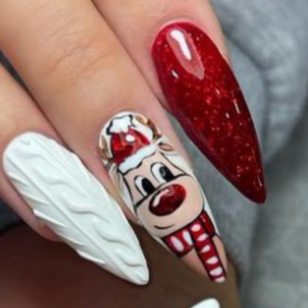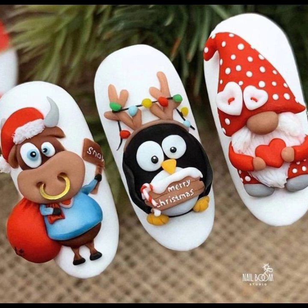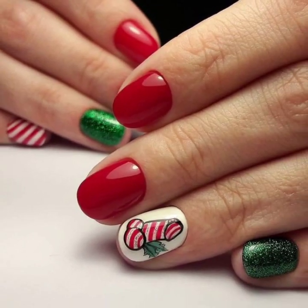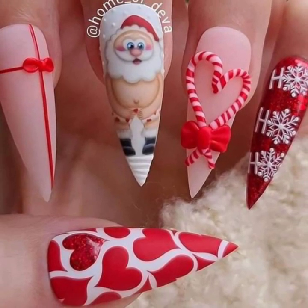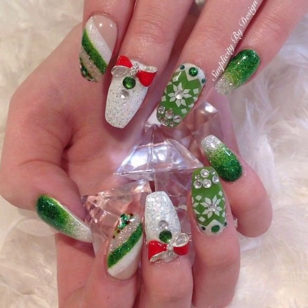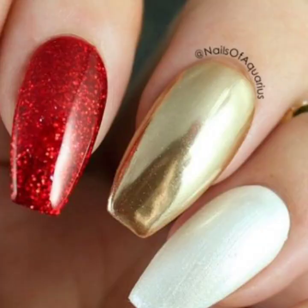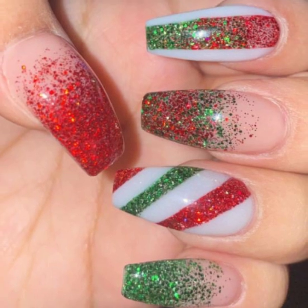Hi friends, how are you all? Hope you're all fine and good. Today you will see in this video very beautiful and very stylish modern Christmas nail art ideas — very attractive and very stylish, unique Christmas nail art, nail cutting and modern nail polish designs.